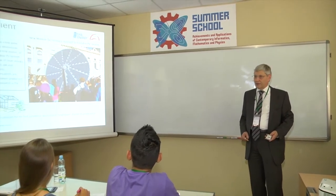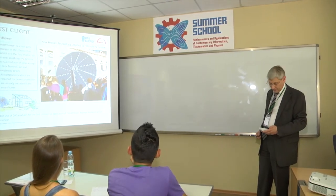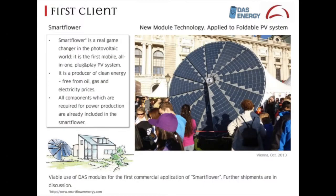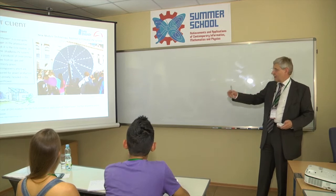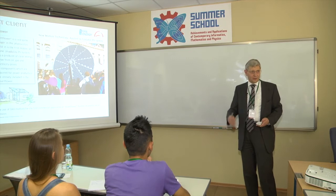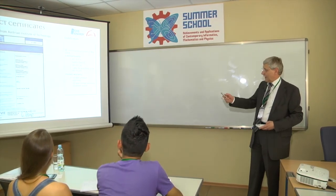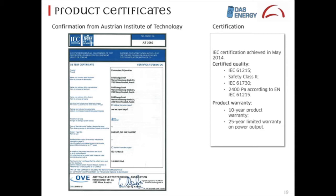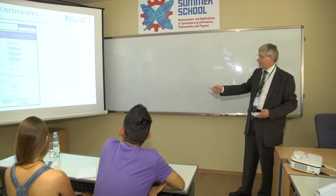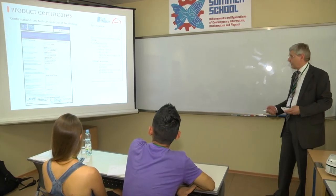Any of these installations require that modules pass a stringent set of tests. There are two norms developed by the IEC, the International Electrotechnical Commission. Any module sold in the world has to pass these tests — mainly climate chamber, hail, wind, water, salt water tests, large UV exposure, and more to prevent yellowing. Our module has also passed all the certification tests. We already received one certificate, and the other we expect very soon — all tests are passed and results are with the issuing body. We will provide a 10-year product warranty and 25-year warranty on power output, which is standard.